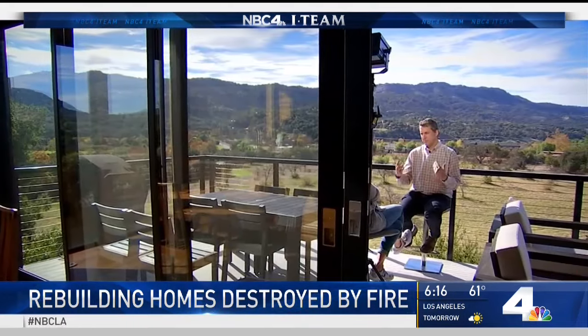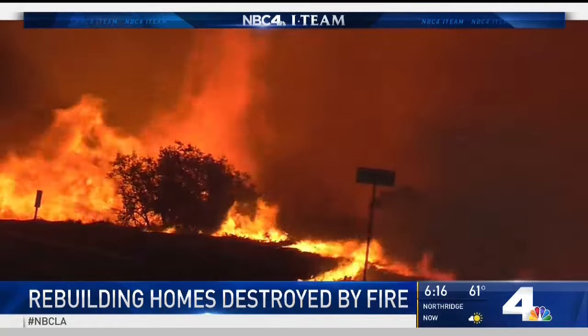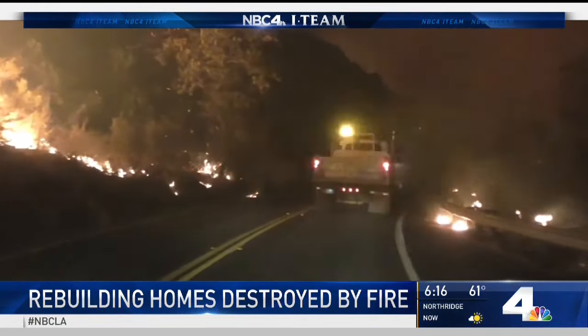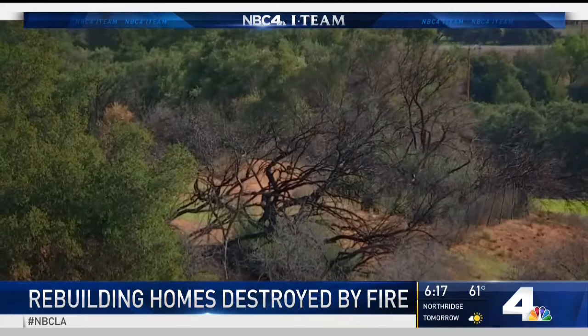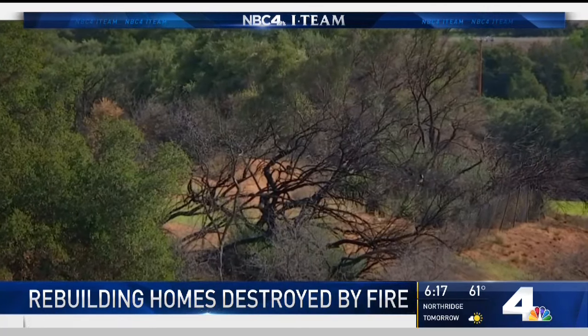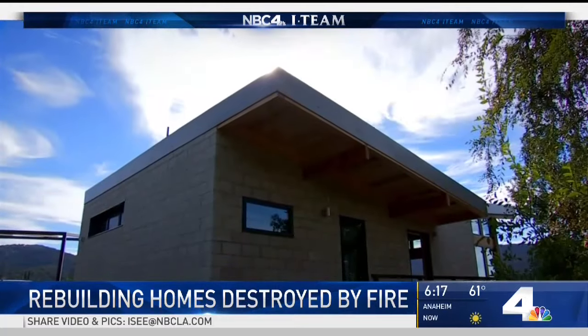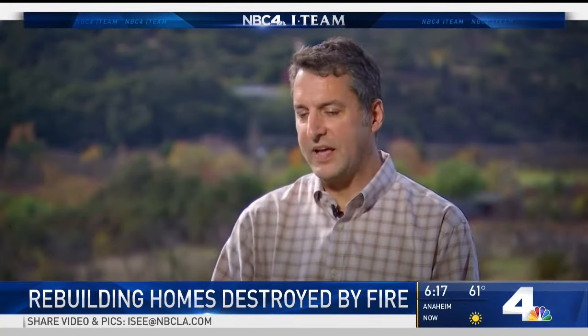Jeremy says it cost him 10 to 15 percent more to build this way, and it paid off. The Thomas Fire ripped through here just over a year ago. The phrase 'it looked like Armageddon' is a little overused, but it did feel that way. The scars are still visible, but Jeremy's home was untouched. The fire actually came onto the property. We were very relieved, and very relieved at the fact that we had chosen to build this way.